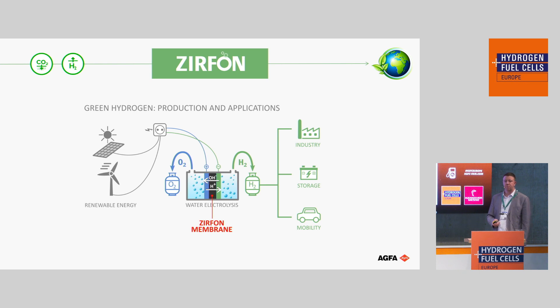Where is Zirfon used? We always say Zirfon is used right in the heart of green electrolysis. You have the two electrodes — anode and cathode — and then you have Zirfon inside. Basically, Zirfon allows good ionic performance but doesn't allow any gases to pass over. It's a crucial part of the green hydrogen production.